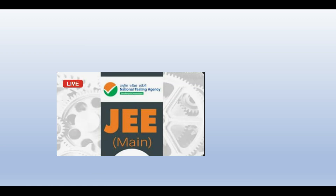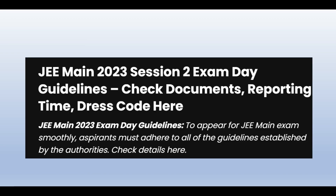Students are appearing for JEE Mains. From today, major exams run from the 6th of April to 6th of June. I have already made a video on the dress code and I will give you a link in the description box.